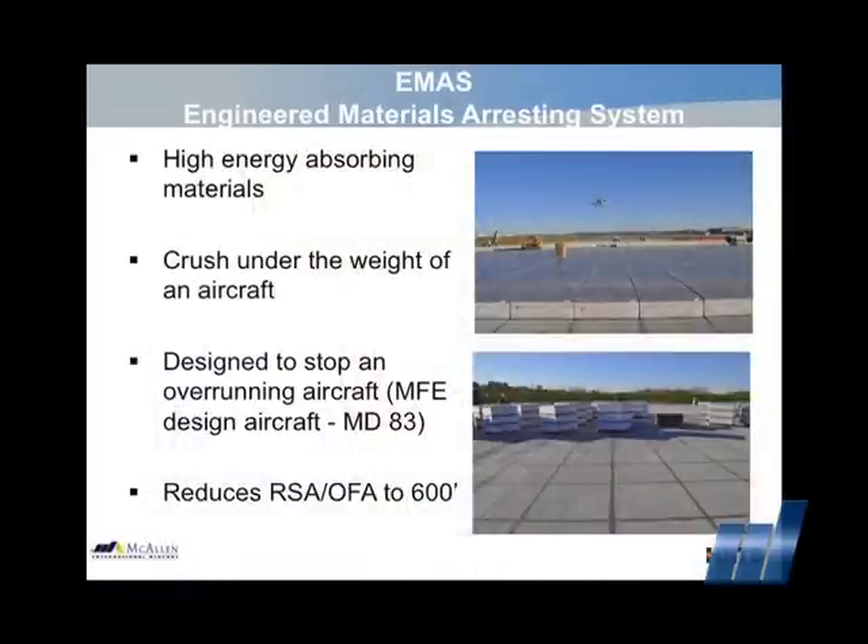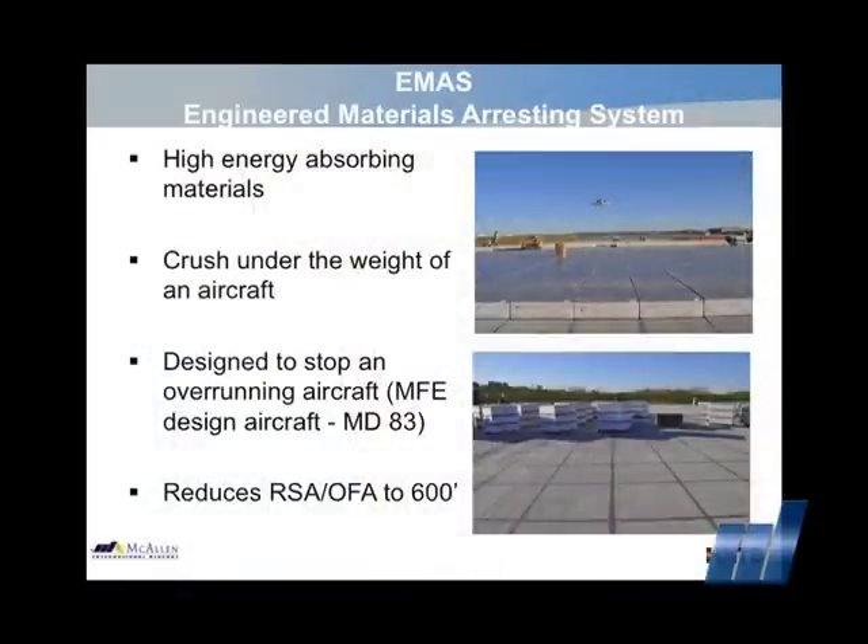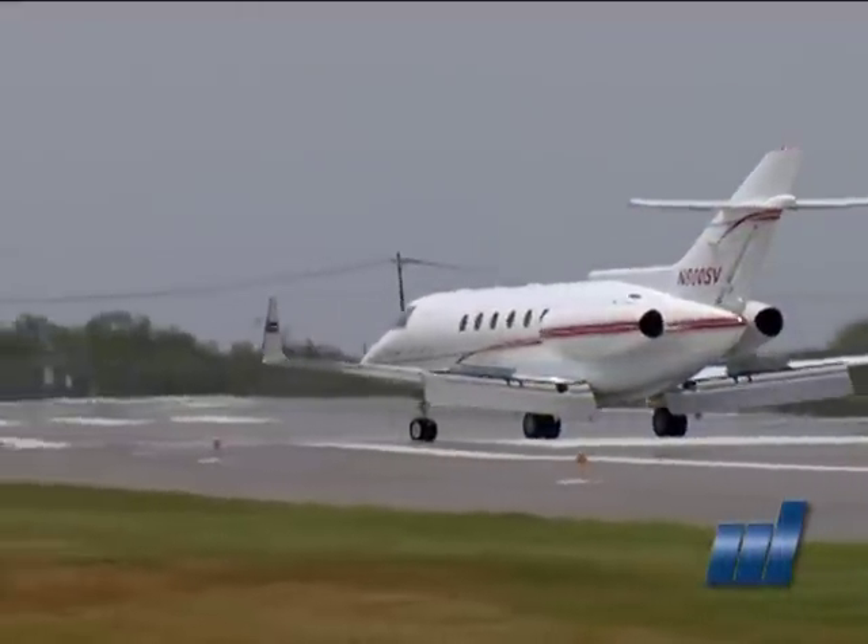E-mass is a high energy absorbing material proven effective in stopping planes that overrun the runway. The material crushes under the weight of the aircraft.